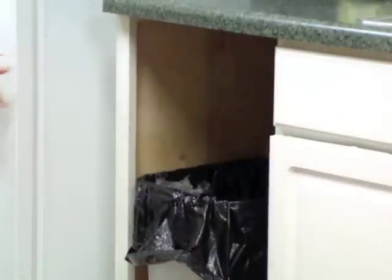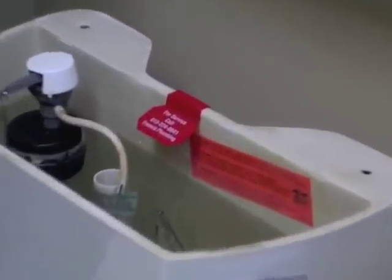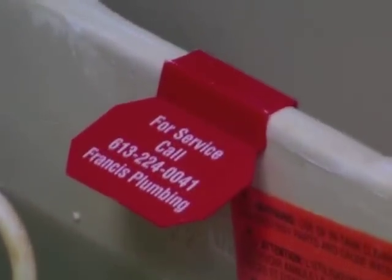No one likes hunting through the phone book. Use Shoebee Toilet Tags to make sure you're the first call when the next toilet job needs professional service.